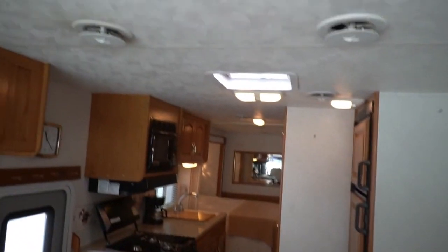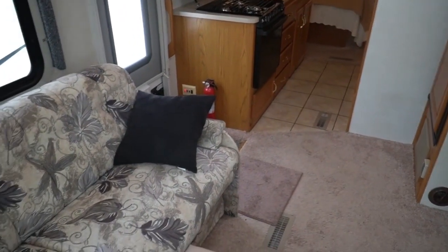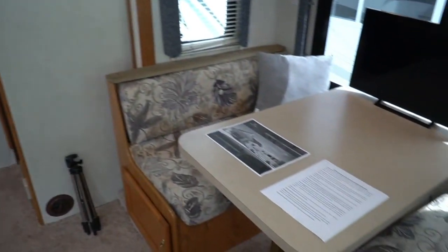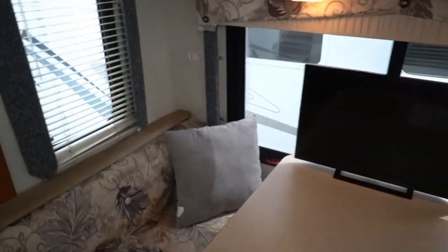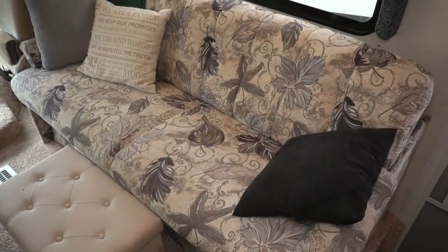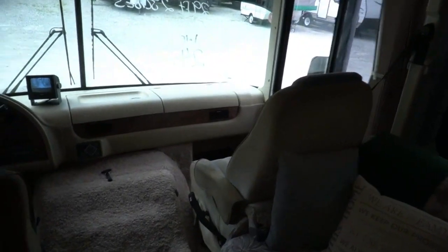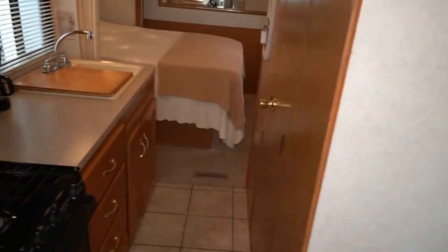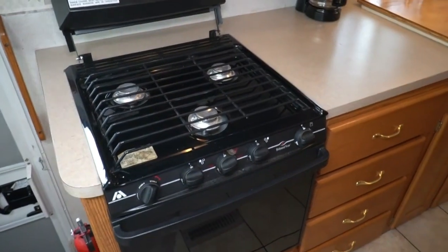There's plenty of storage and cabinets. It's got the Carrier ducted roof airs, which are 13,500 BTU, but Carrier uses a more powerful fan — it's basically the equivalent cooling power of 15,000 BTU units using a little less amperage. Both have remote-control thermostats and both work great. The carpet looks good, table booth looks good, it makes a bed, sofa makes a bed — it's a six-sleeper. Got the CD player in the dash. You have to remind yourself you're in an under-30-foot Class A with two slides.